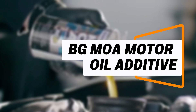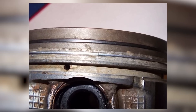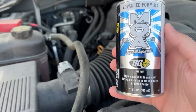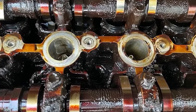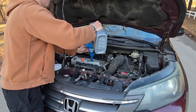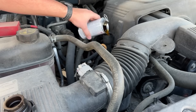BGMOA Motor Oil Additive is a trusted solution for preventing stuck piston rings and harmful sludge buildup within engines. One of its standout features is its ability to boost the total base number of engine oil, which improves its resistance to acids and extends oil life. This makes it especially beneficial for owners of older cars or those who frequently use lower-cost oils that may break down more quickly.